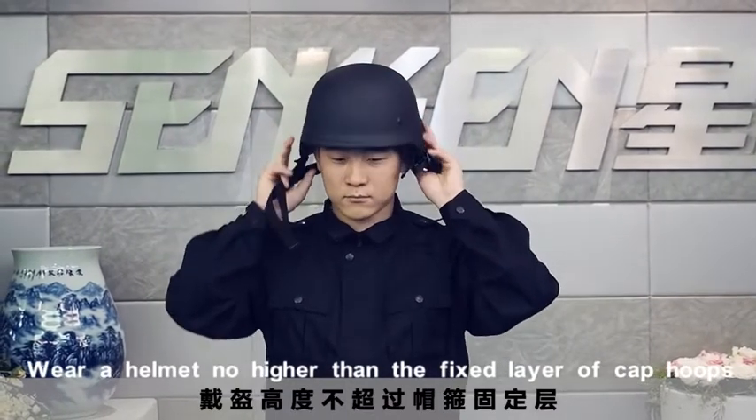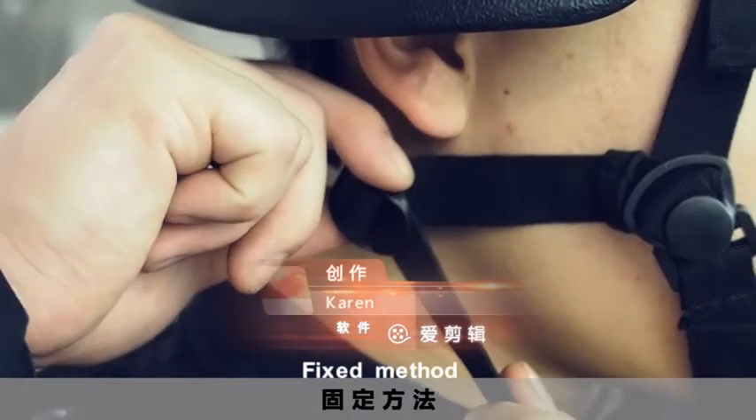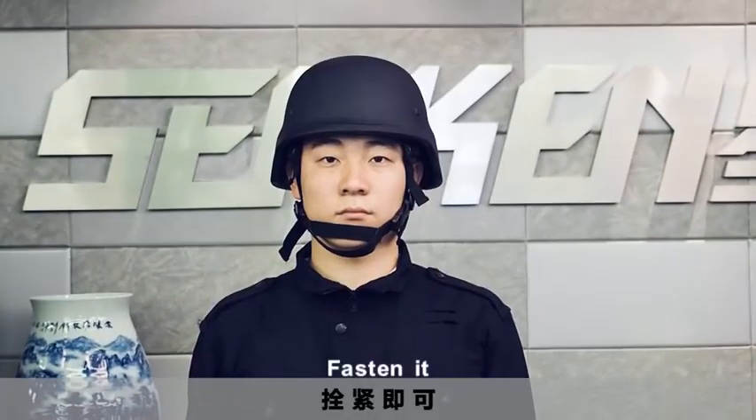Wear the helmet no higher than the fixed layer, then buckle it. To adjust, use the fixed method: adjust the helmet strap to a comfortable size, then fasten it.